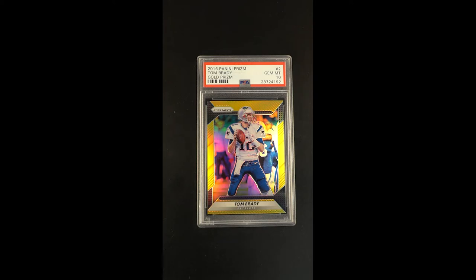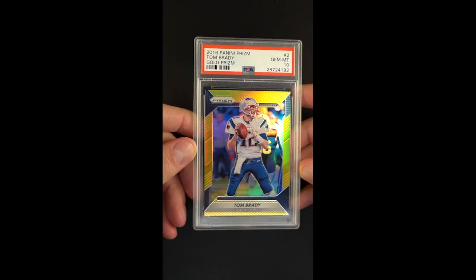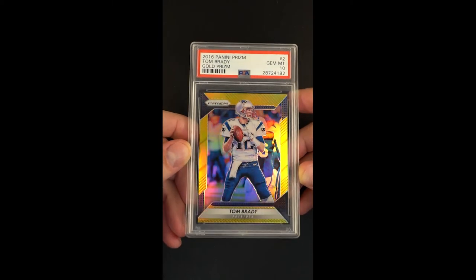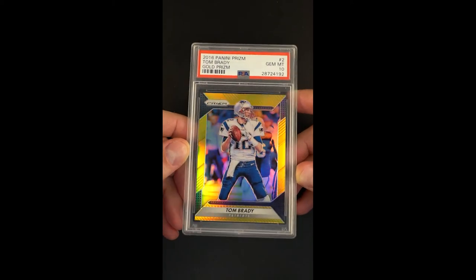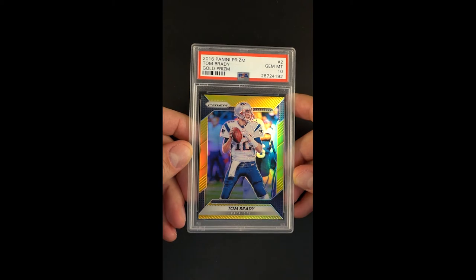Not just because they limited them consistently to just 10 copies, the golds, but they're just gorgeous. Their approach to the gold is a lot brighter than some of the gold parallels from other productions. These things just come to life.